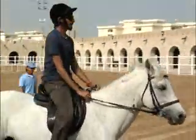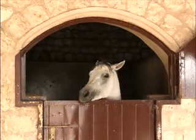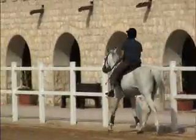Al-Shaqab is set in a beautiful and tranquil environment in Al Rayyan. It is owned by His Excellency Emir Sheikh Al Thani. There is an unrivaled collection of purebred Arab show and race horses.